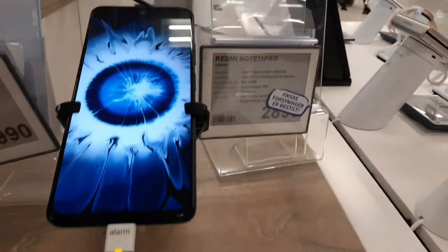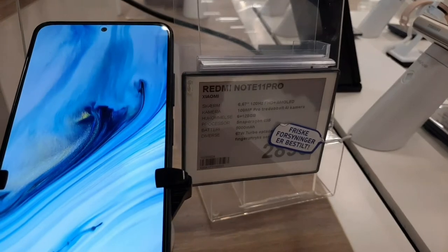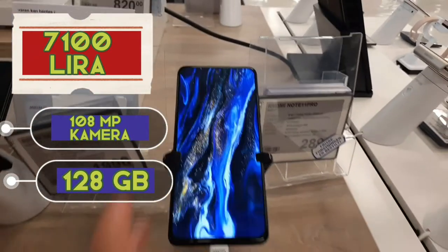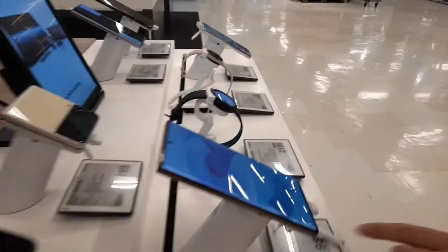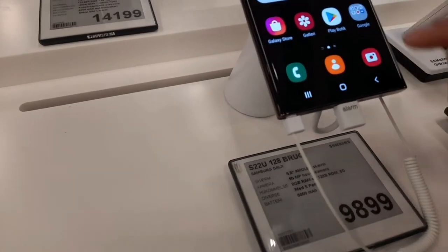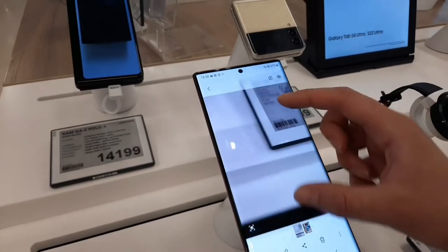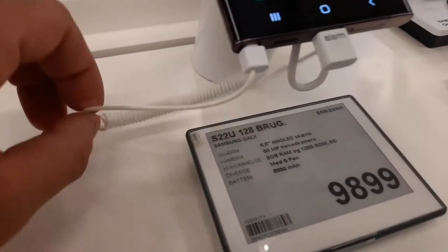Burada Xiaomi Redmi Note 11 Pro vardı; ön kamerası 108 megapiksel, 2890 kron, 128 GB, 5G. Samsung Galaxy S22 Ultra da var: 128 GB, 8 GB RAM, 50 megapiksel kamera, fiyatı 9800 kron.